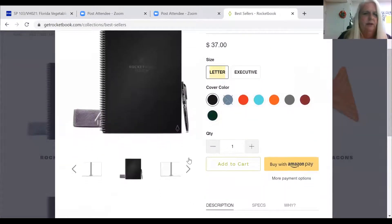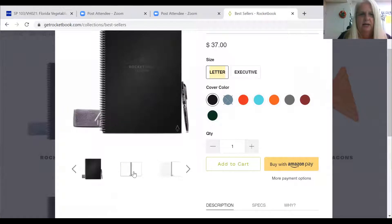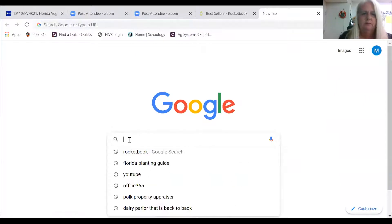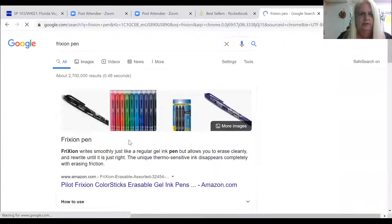I purchased this particular Rocketbook because it has a place for me to put what I'm doing every day in the crop field. I can also put notes about things I observed — for example, noting that I started seeing mosaic virus in my squash plants on a specific date, so I can go back and look later and find out whether it was two months into harvest or one month in, or when we started seeing insects.